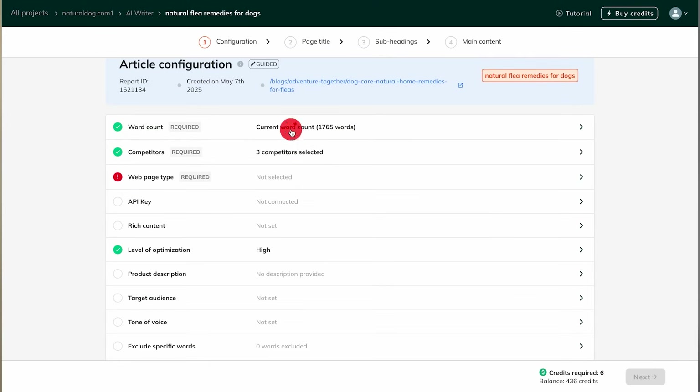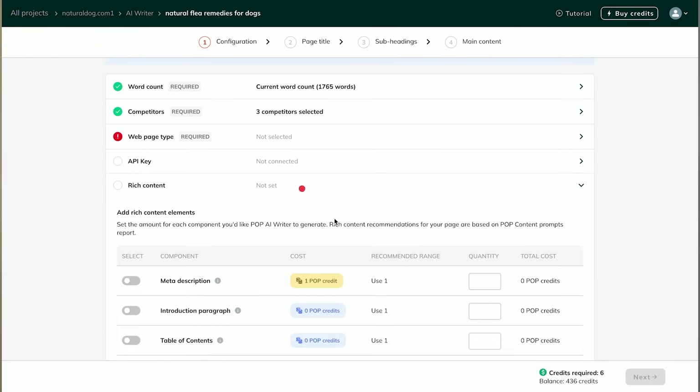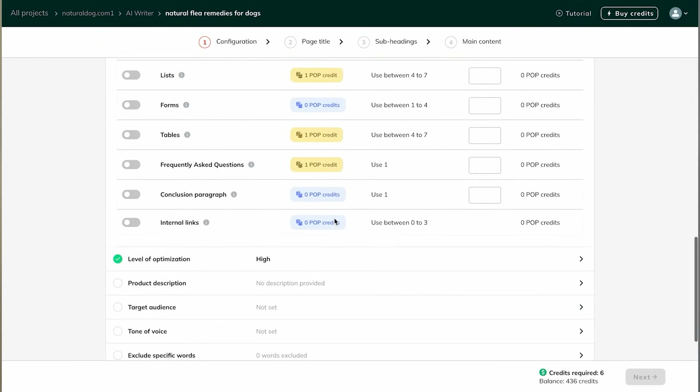That's exactly why we've rebuilt POP AI from the ground up. Introducing the all-new POP AI. It's smarter, sharper, and unlike other AI writers, it's built specifically to create content that reads naturally, covers what Google actually wants, and is fully optimized to win in search.